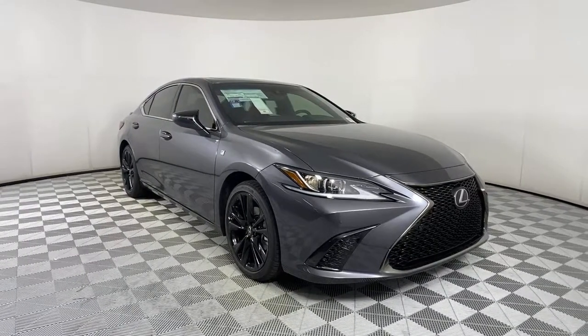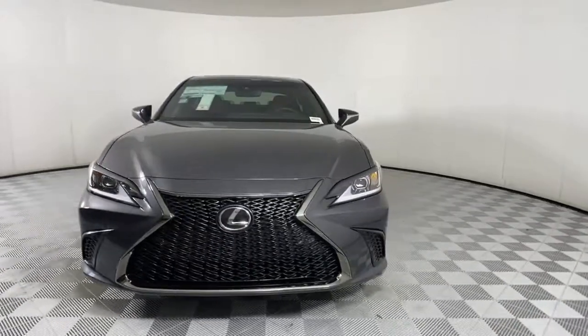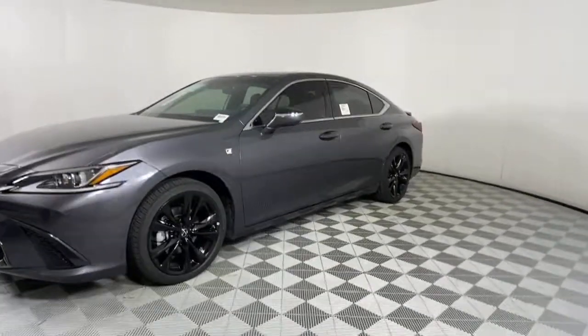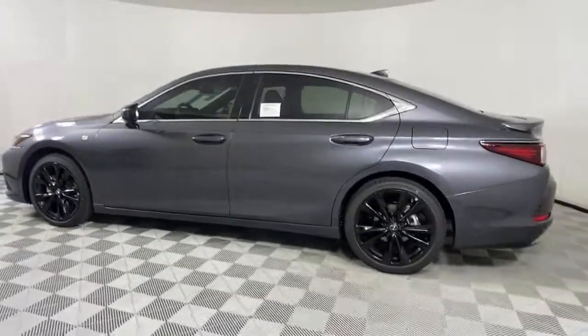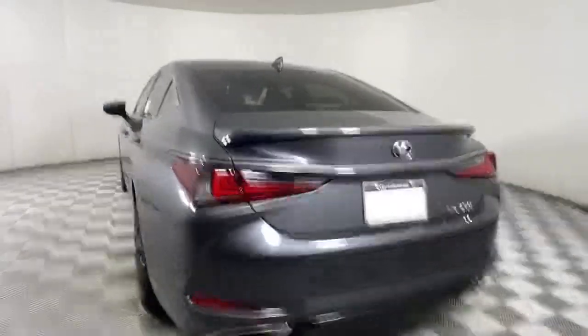Your next car could be the 2022 Lexus ES. Enjoy a tour of this stylish Lexus ES, the spacious mid-size luxury sedan with alluring coupe-like lines and a tranquil cabin. Its plush comfort, advanced safety tech, and infotainment features make every journey pure pleasure.